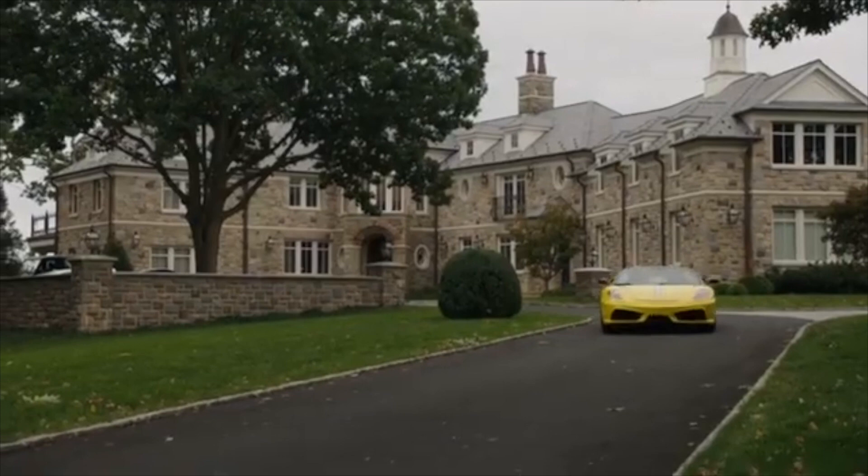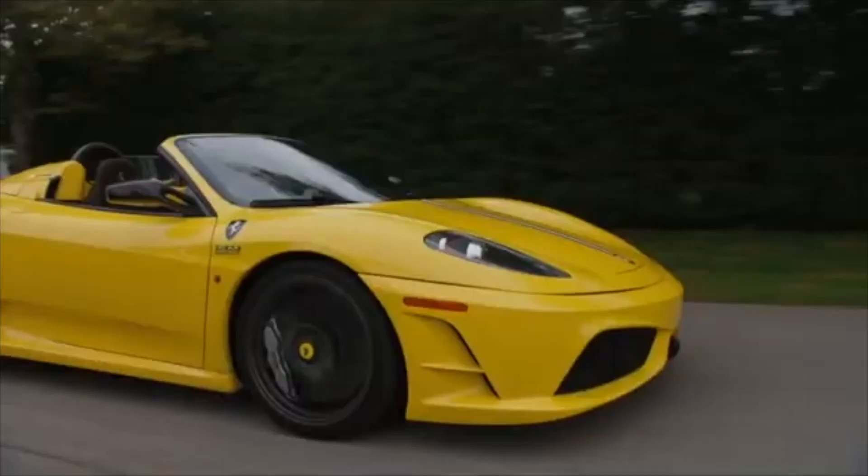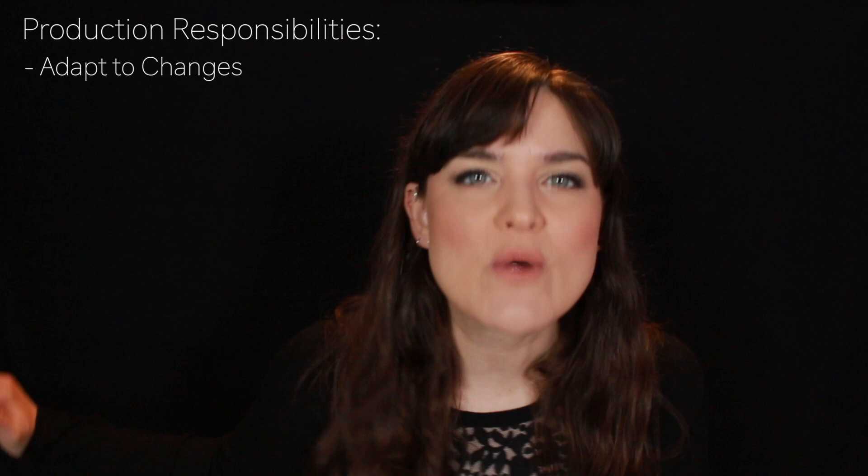For example, say you're shooting Billions and they were going to rent Bobby Axelrod's car for Friday and Monday, and then the director says we don't really need that scene — it's been omitted. If you tell the UPM by Tuesday that you need to cancel that car by Monday, they can cancel it, save that money, and put it elsewhere for other changes in the future.